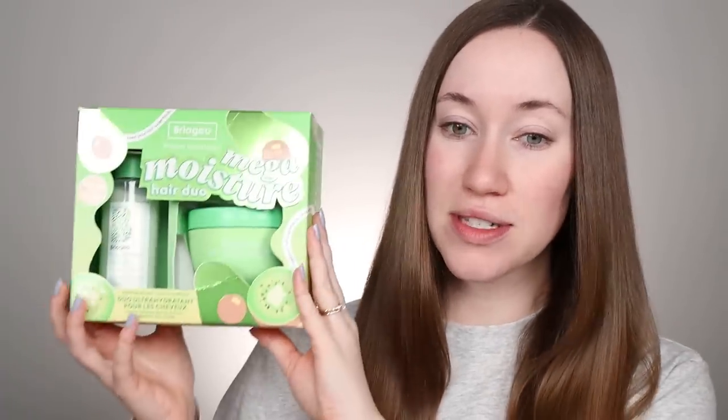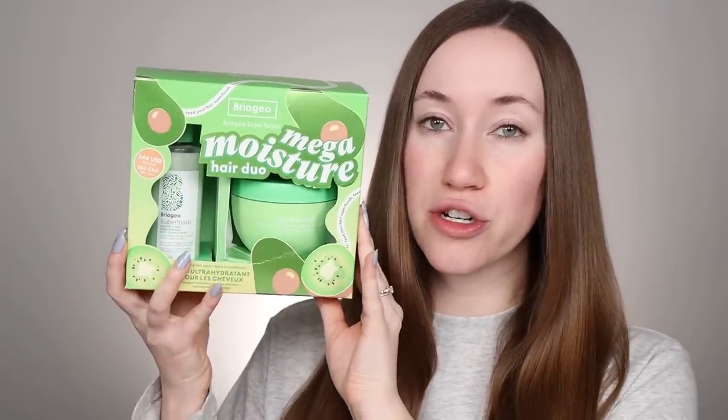The set that I'm obsessed with personally is the Briogeo Mega Moisture Hair Duo. This is what I used in my hair today just to add a little boost of moisture, shine, and hydration. I washed my hair with the Briogeo Be Gentle, Be Kind Matcha and Apple Replenishing Shampoo, and then that's where this hair duo comes in.